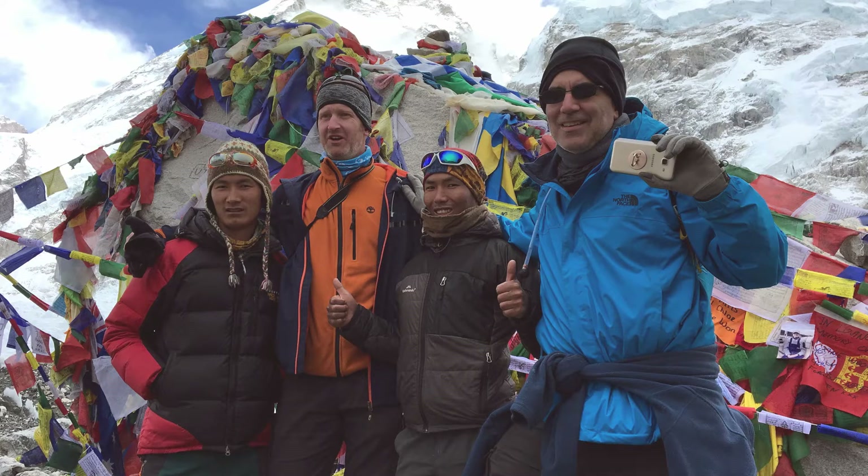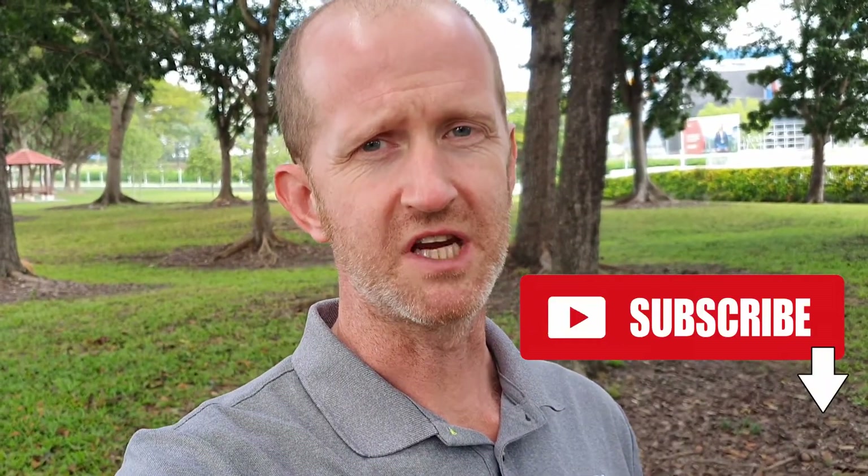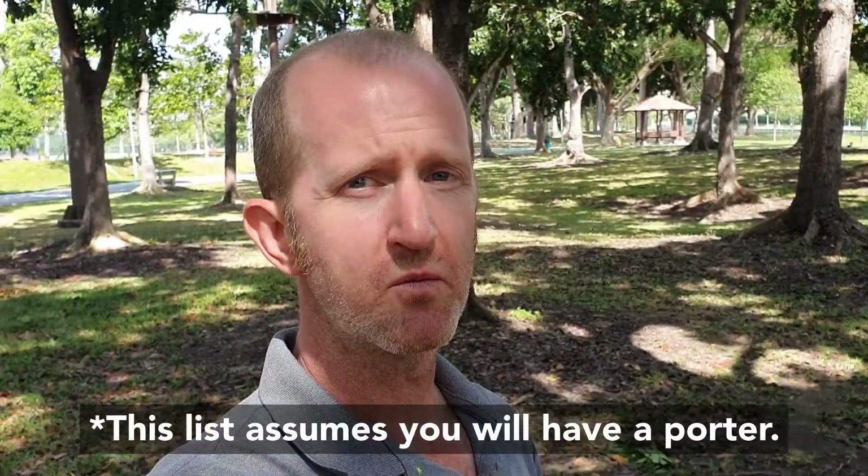You're planning on doing the Everest Base Camp Trek and you have no idea what kind of gear you'll need. That's okay, I'm here to help you cut through the noise.